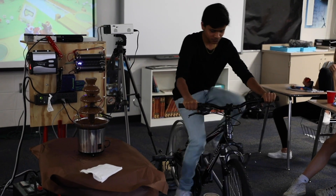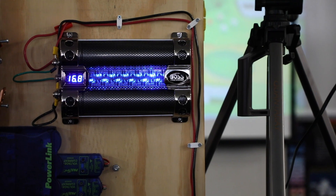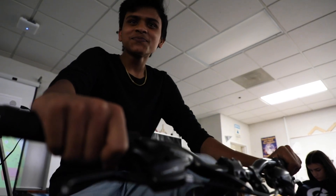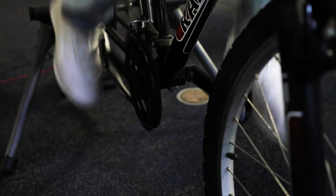We have an energy bike — what we call a bike generator — and students can either use it to store energy or power things directly. For the past few weeks, we've been working on storing enough energy in the battery to power the activities students voted on.